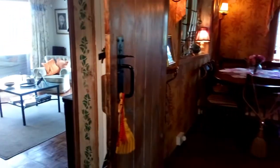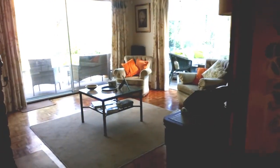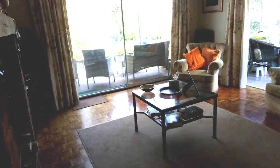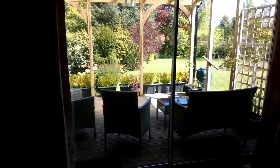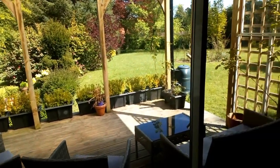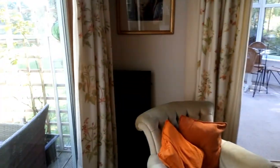Then coming around, going into an extension — not sure of the date, previous to our client, and they've been there 30 years. Into the sitting room, 13 foot 11 by 11 foot 6. Again a dual aspect room. Here you've got patio doors going out to a covered deck area. It's got a plastic cover to it so it keeps the dew off at night — what a wonderful place to sit for a drink of an evening.